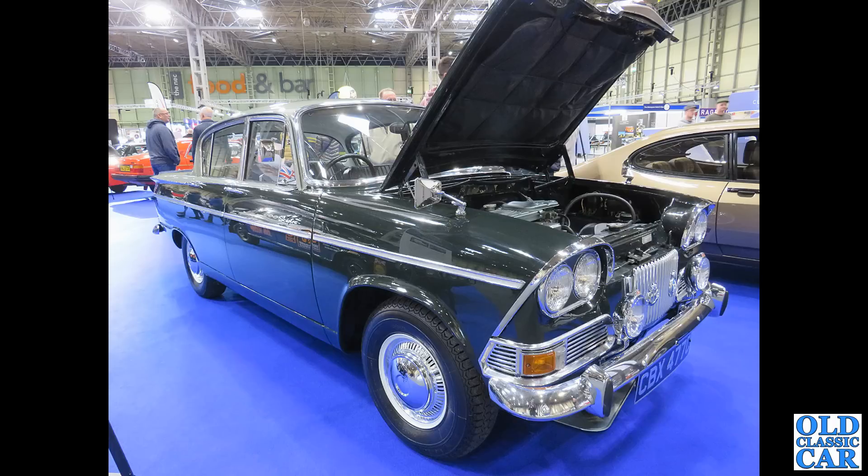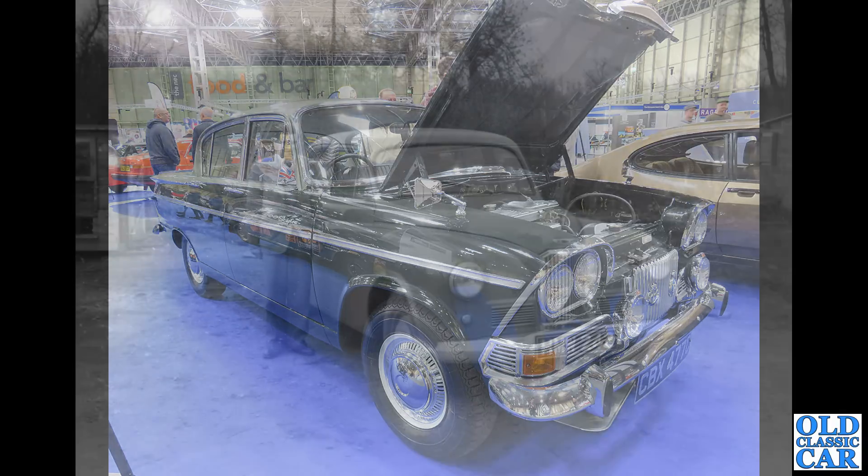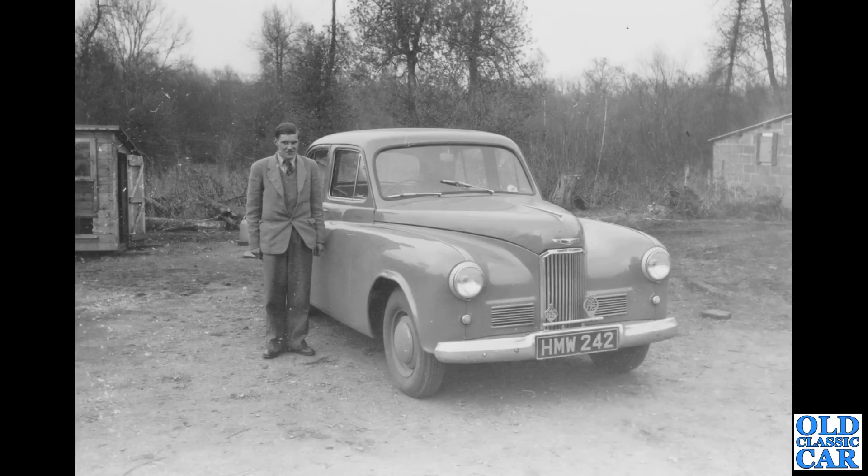Now to the NEC and a classic car show. CBX 477C is a 1965 Humber Sceptre showing off its engine bay — an immaculate car, and like many of the Humbers in this video, with extra badging. This is one of several original period photos that will feature in this collection.